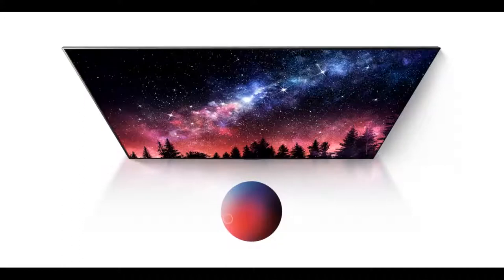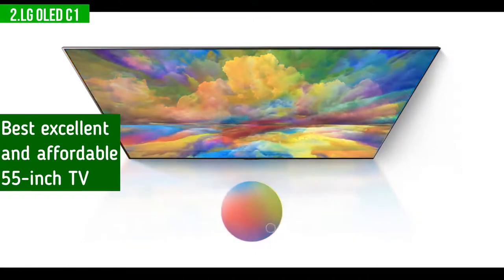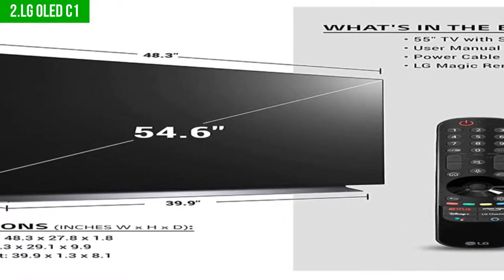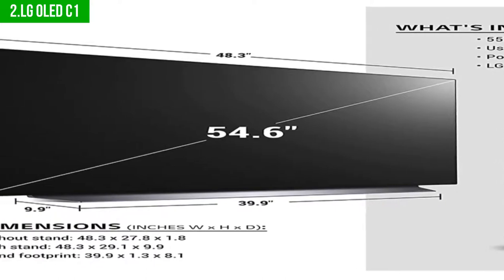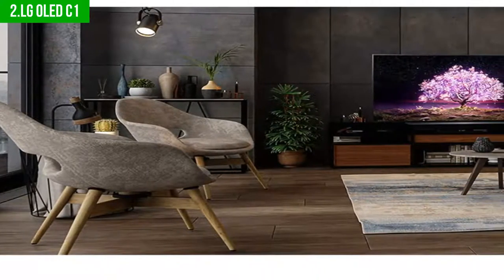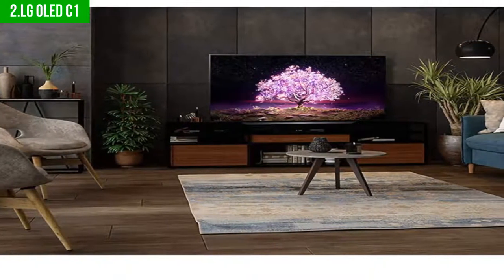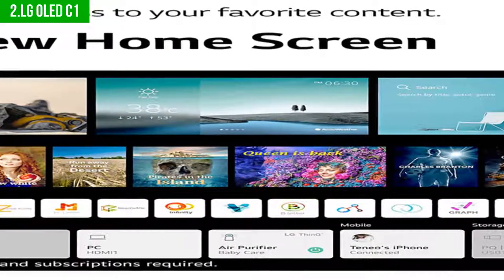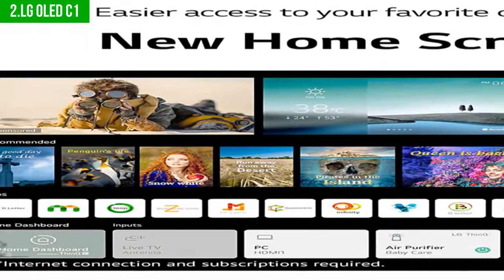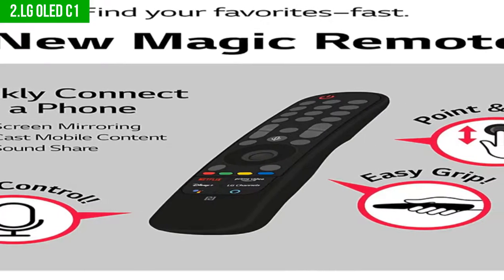Up next in second place is the LG OLED C1. This is our pick for the best excellent and affordable 55-inch TV. The LG C1 55-inch 4K smart TV is perfect for anyone who wants to use 4K resolution on their home cinema. It has an advanced screen technology that provides stunning color and deep resolution. The LG OLED 55-inch 4K smart TV features an amazing picture and sound with Auto Low Latency Mode and HGiG, plus a Game Optimizer for easier access to all your games.